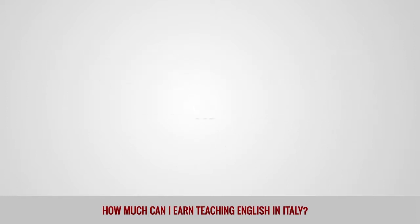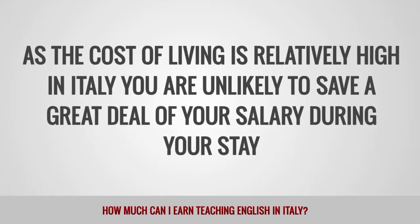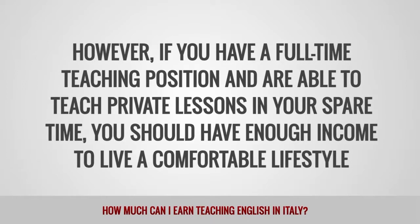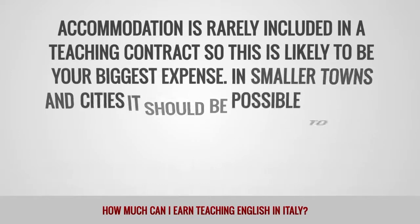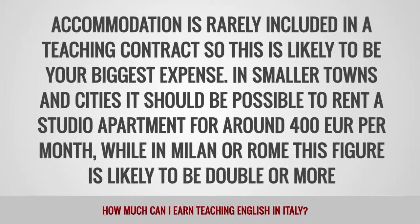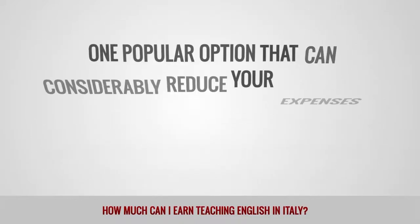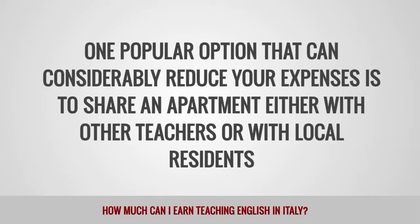As the cost of living is relatively high in Italy, you are unlikely to save a great deal of your salary during your stay. However, if you have a full-time teaching position and are able to teach private lessons in your spare time, you should have enough income to live a comfortable lifestyle. Accommodation is rarely included in a teaching contract and is likely to be your biggest expense. In smaller towns and cities, it should be possible to rent a studio apartment for around 400 euros per month, while in Milan or Rome this figure is likely to be double or more. One popular option that can considerably reduce your expenses is to share an apartment either with other teachers or local residents.